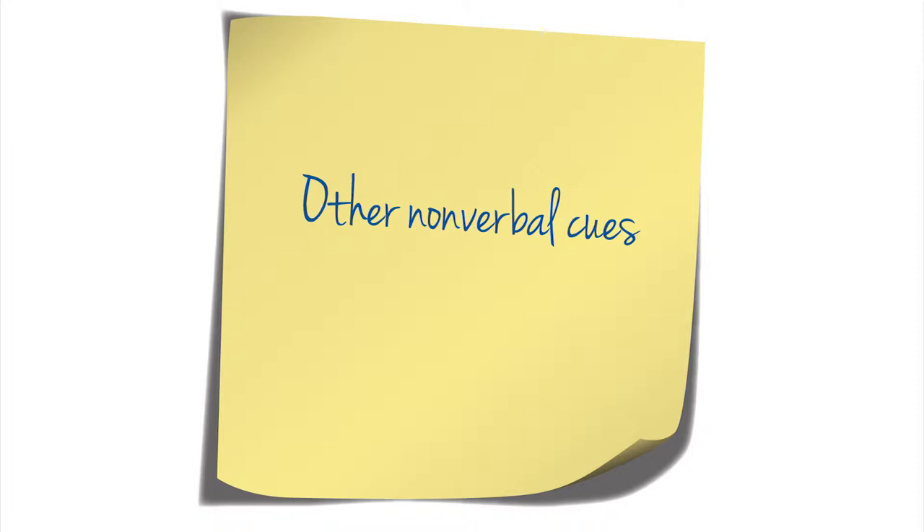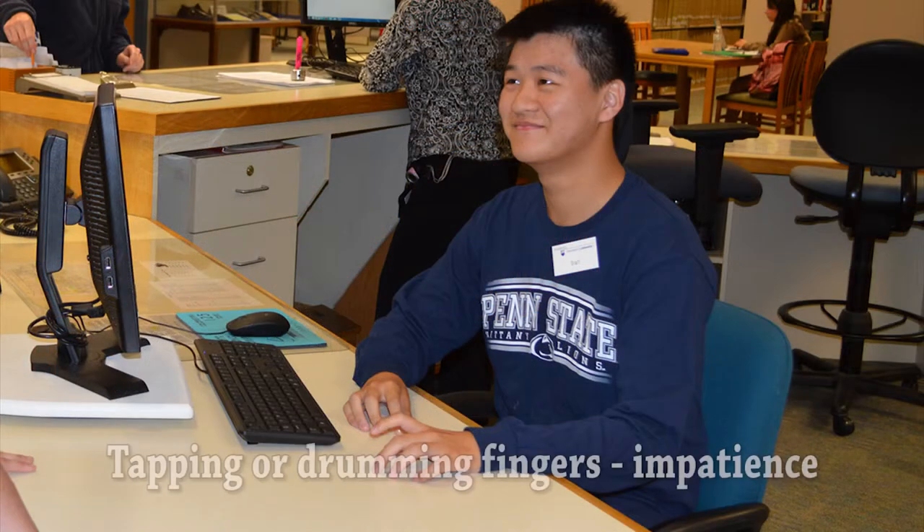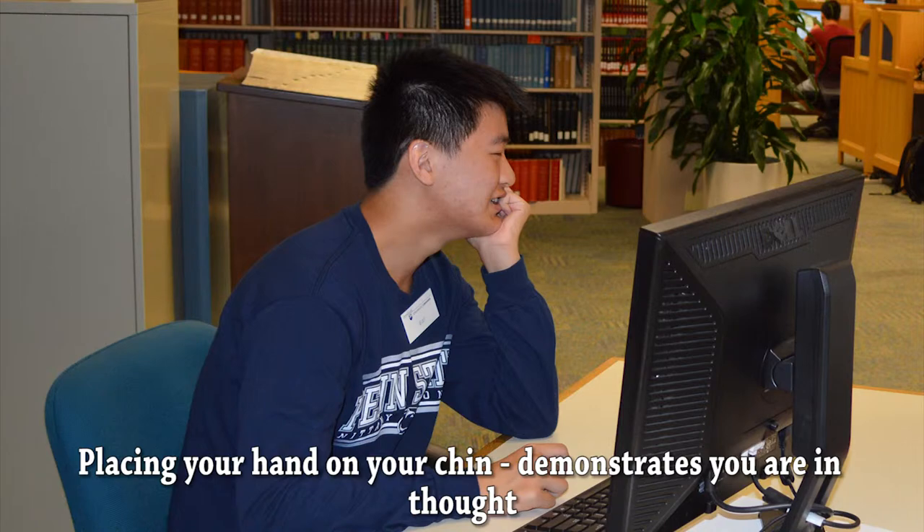Other nonverbal cues to keep in mind: open palms indicate that you are open and sincere; tapping or drumming your fingers demonstrates impatience; and placing your hand to your cheek is a way to demonstrate that you are in thought.